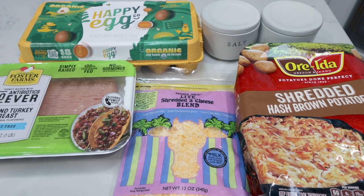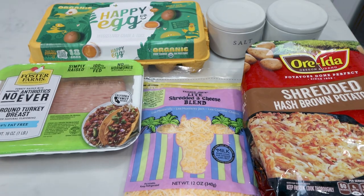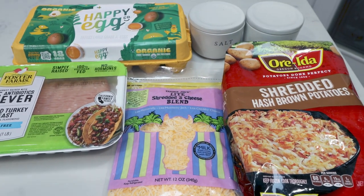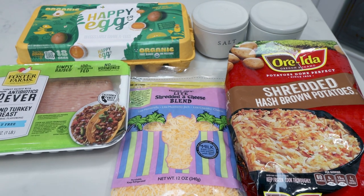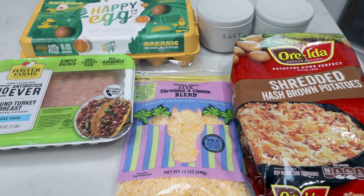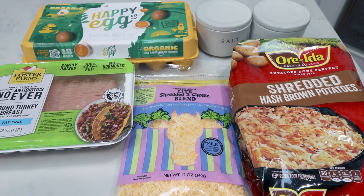For my breakfast this week, I'm making a hash brown sausage casserole, or breakfast bake. Last week I did a sweet breakfast; this week I'm wanting a savory breakfast. This is very simple — there are really four ingredients and some salt and pepper. Let me show you what's in the recipe.